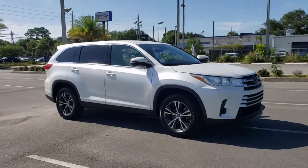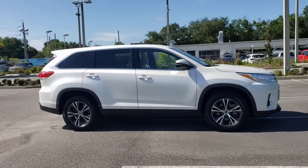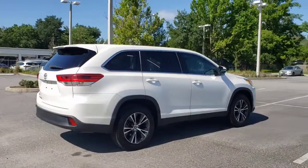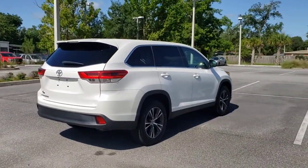You're gonna love the 2019 Toyota Highlander. With less than 35,000 miles on it, from daily drives to epic road trips, this Highlander has you covered.